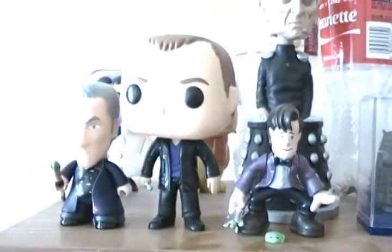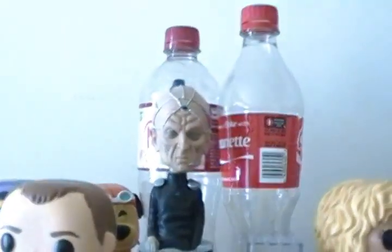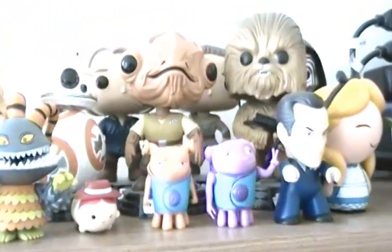Hi, it's Jeanette again and this video is gonna be the video of the toys that I have that I collect. I have a wide variety of different things.